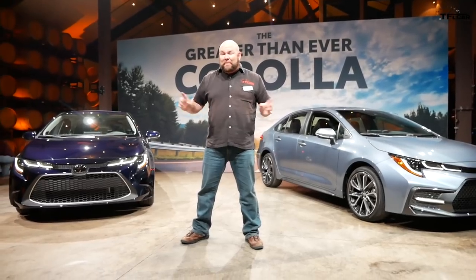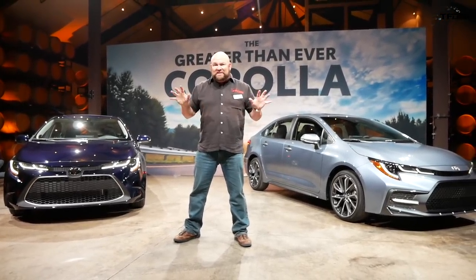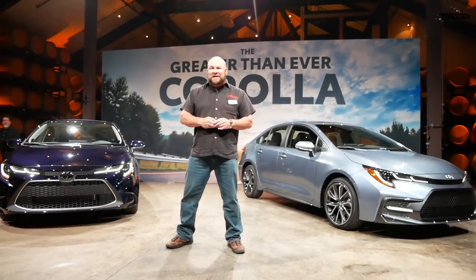We're going to have an opportunity to talk to one of the representatives from Toyota about these vehicles and take a little tour. And by the way, big secret — they're going to introduce a hybrid version of the Corolla at the 2018 Los Angeles Auto Show.